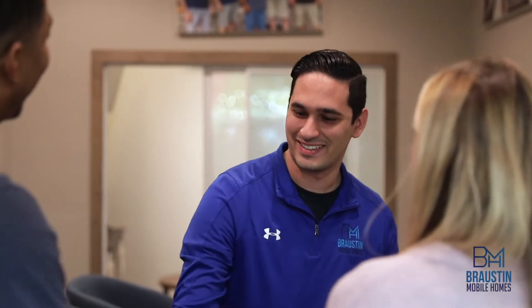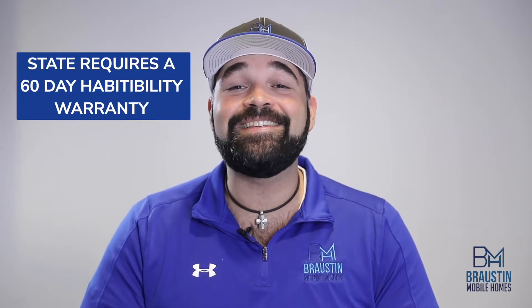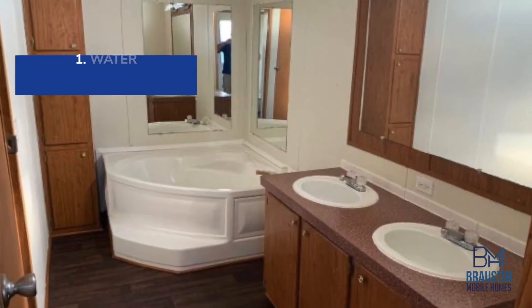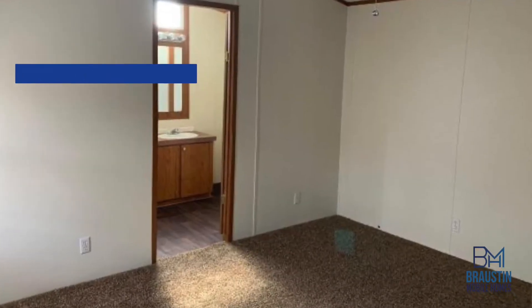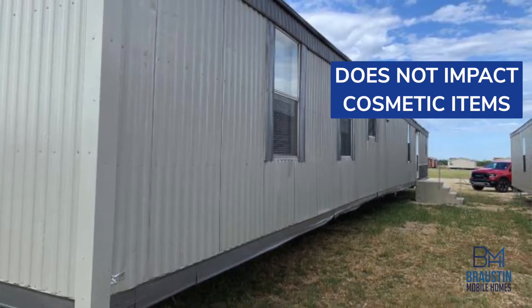Anytime you're buying a used home, whether it be from a bank or a dealer, it's important to keep in mind that the state only requires a 60-day habitability warranty on this purchase. Habitability covers things like water, electric, and the structural integrity of your home, but does not impact any of the cosmetic items in your home that may be important to you and your family.